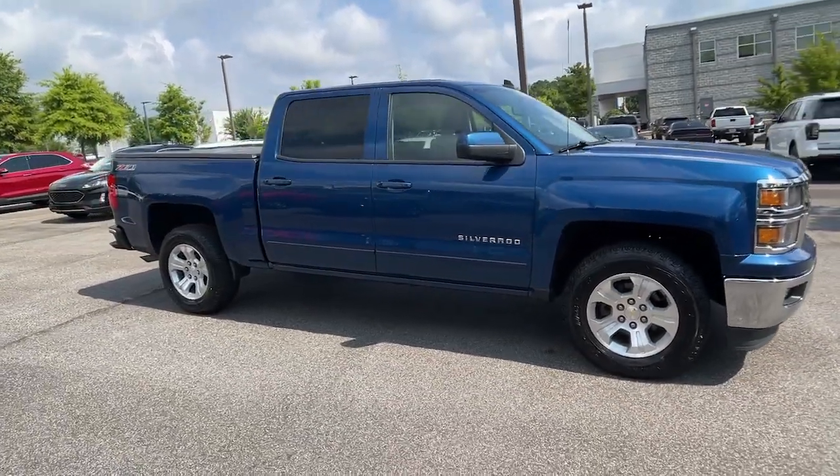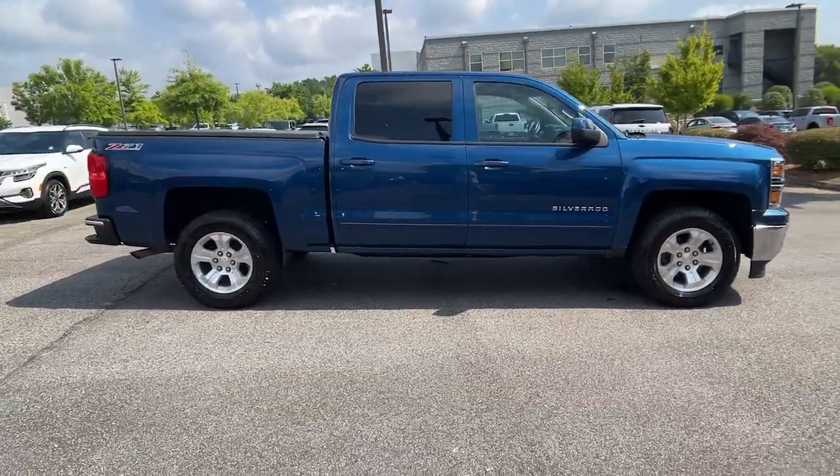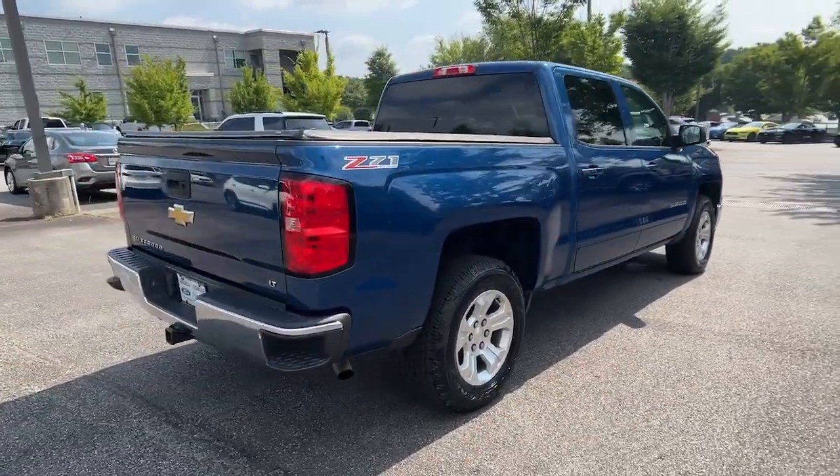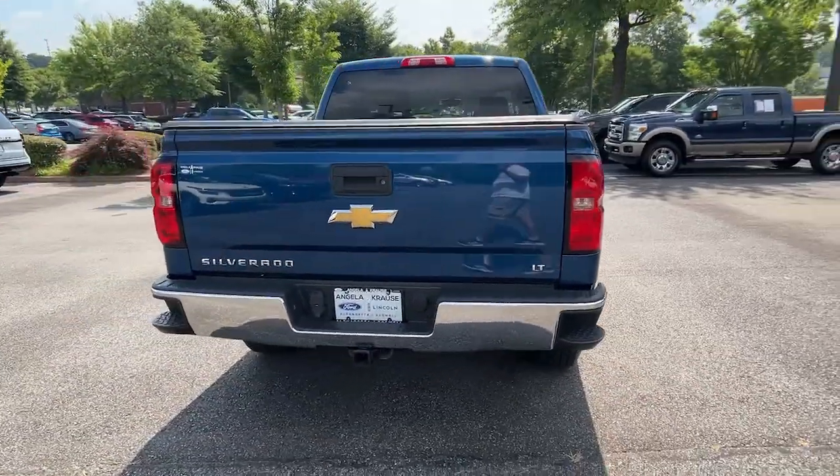Get into a car with value. 2015 Chevrolet Silverado 1500. With less than 100,000 miles on the odometer, this vehicle provides excellent value.